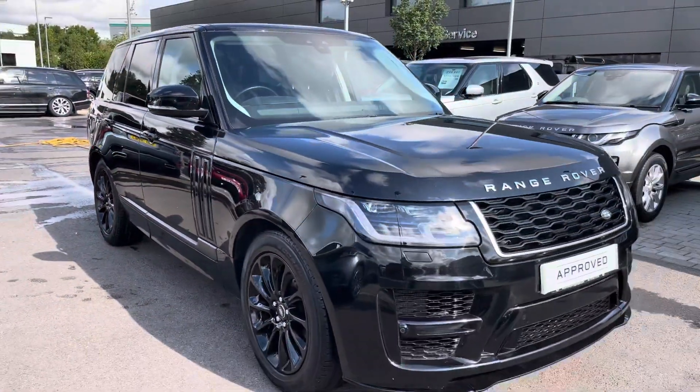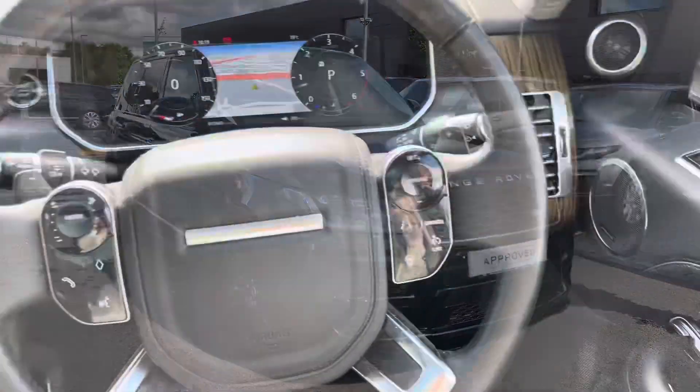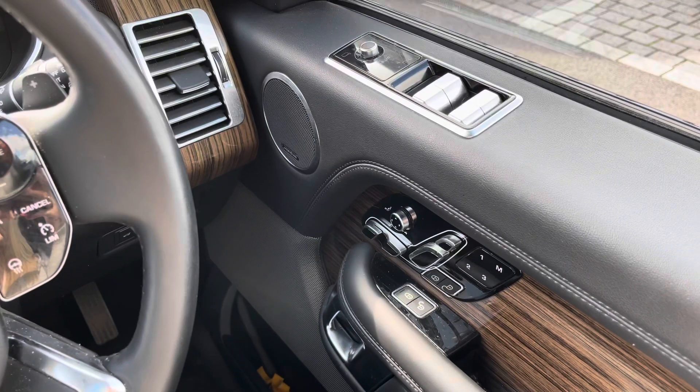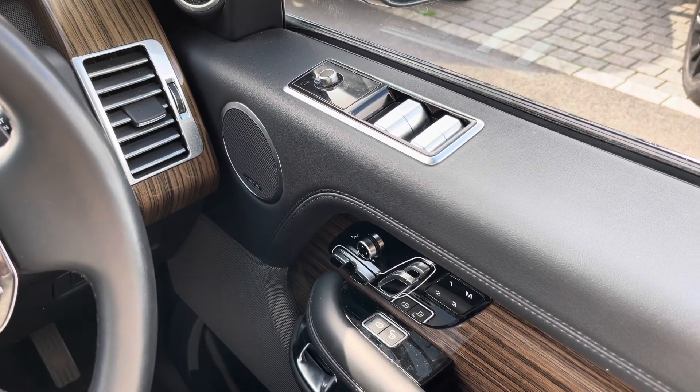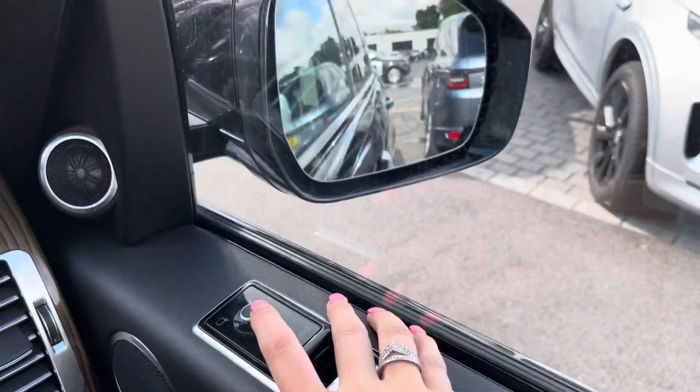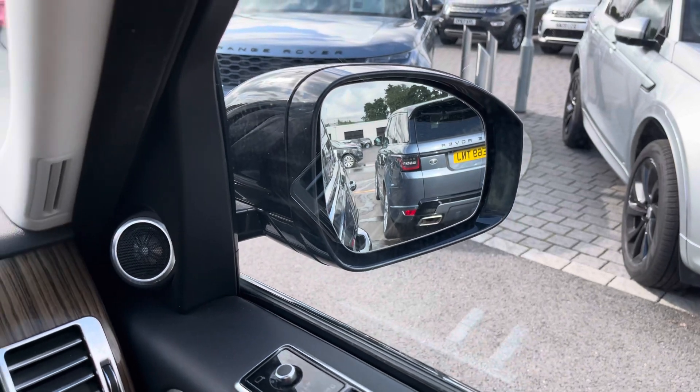So that's the end of the 360 tour and now I'd like to show you inside the vehicle. On your right you have memory seats, which is ideal for several people driving the car, and the Meridian sound system making every journey more enjoyable. Electrically folding wing mirrors are perfect if you're in a tight space.